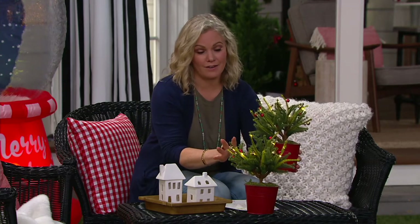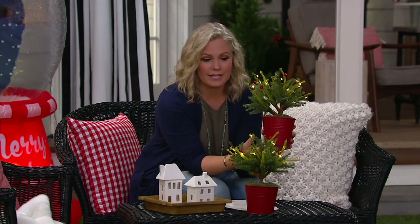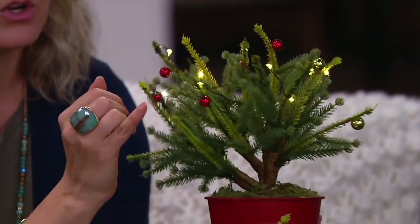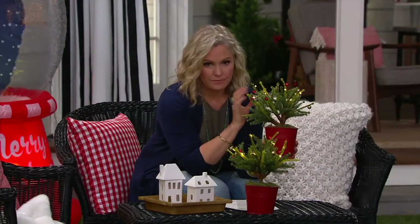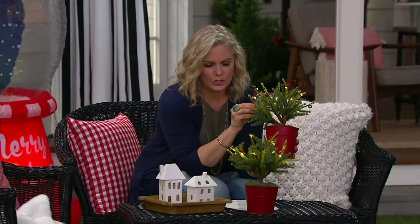You get a lot of decoration bang for your buck. There is a choice: the red option comes with red pots and red and gold ornaments plus lights — about 500 remaining in that choice. There's also a silver choice, more limited at about 300 remaining, which comes with silver ornaments and lights. The item number is H219702.